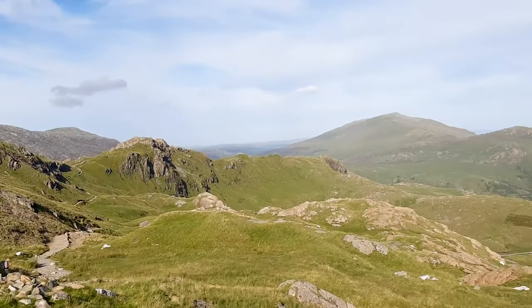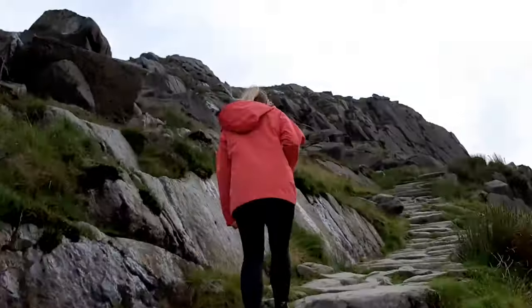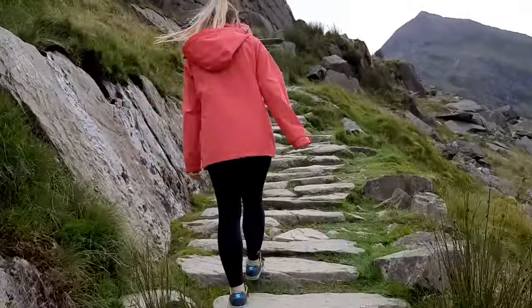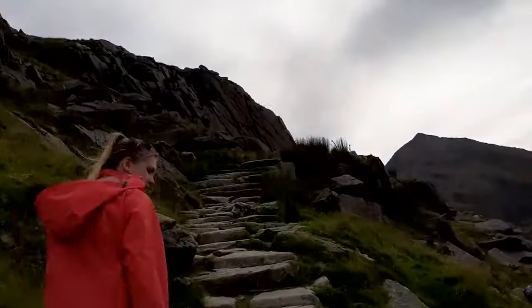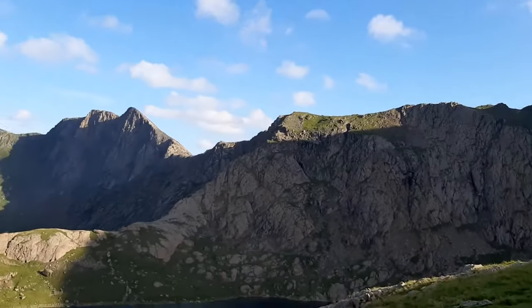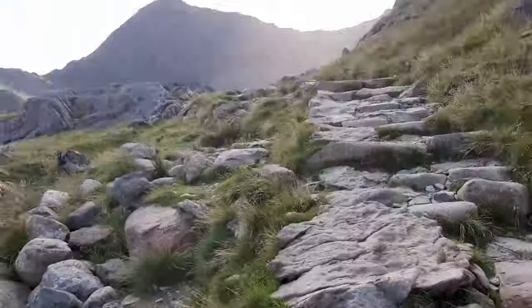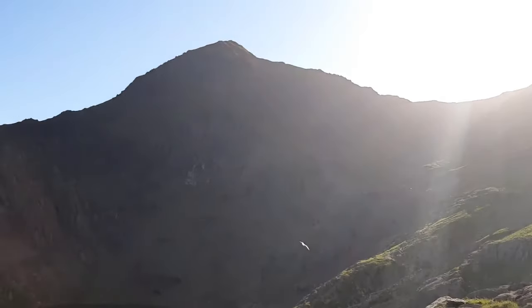Snowdonia day one: climbing Snowdon. I'd suggest picking the nicest, clearest weather day for the best views at the top. We went in the evening to avoid the crowds, as it gets really busy in the morning. Just make sure you give yourselves enough time to get down before it gets dark. The sunset around Snowdon is incredible — one of the best views I've ever seen. Check out my full Snowdonia video for details on different routes.